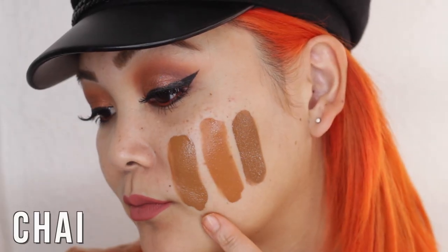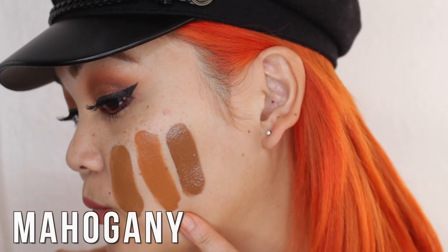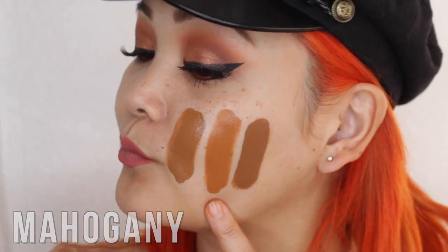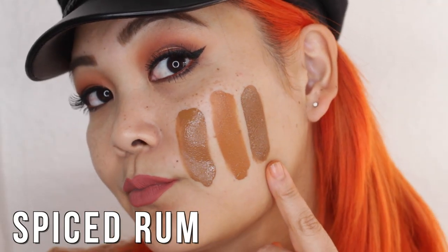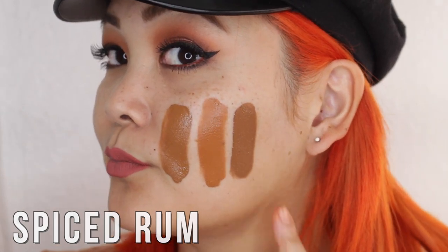Chai is a deep golden-tone foundation shade. Then we have Mahogany, which is a very deep golden-tone foundation shade. And lastly Spiced Rum is a very deep rosy foundation, so it has more of the pinky undertones.